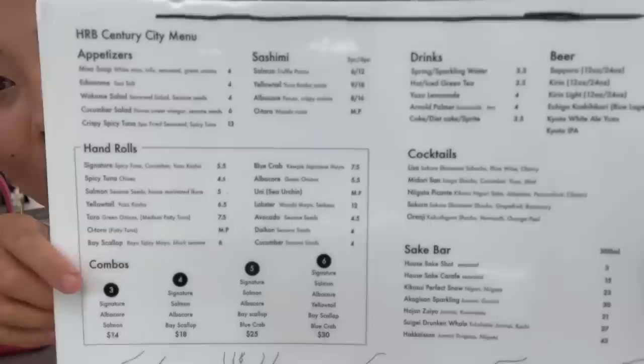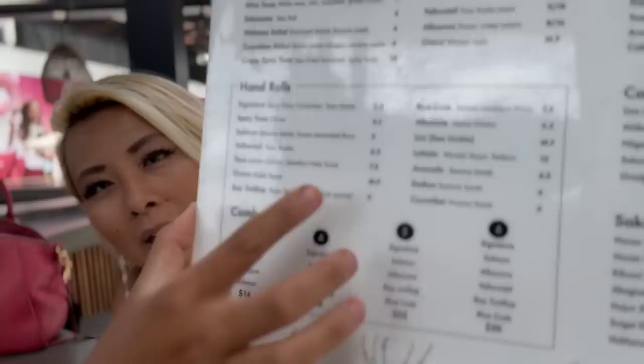So take a look — this is their menu. It's very simple, very straightforward. This is the hand roll menu. Basically I'm going to try out one of every different hand roll on the menu, so that's about 14 rolls. I'm super excited to see what they've got.